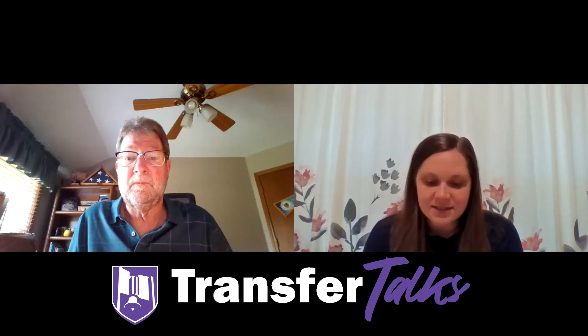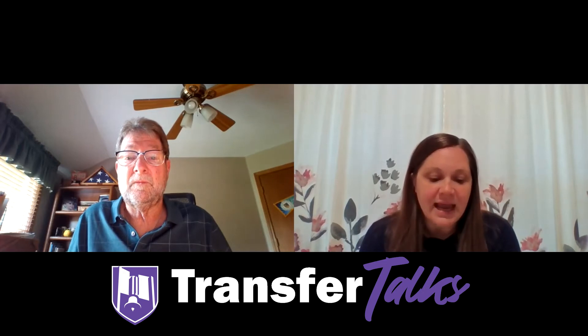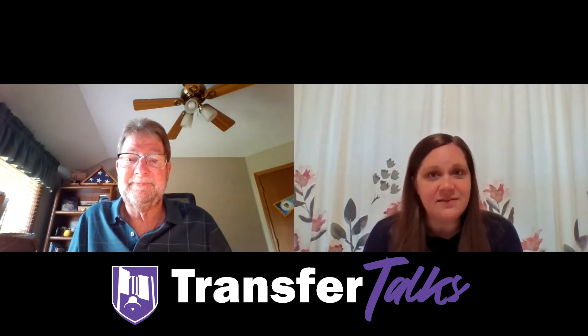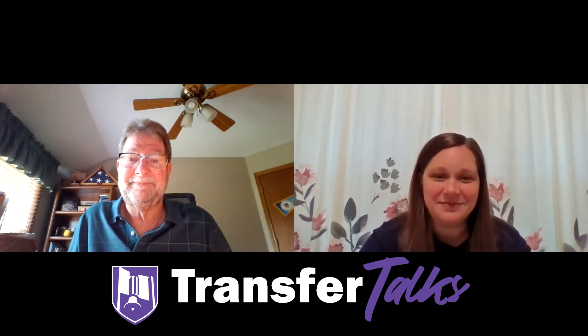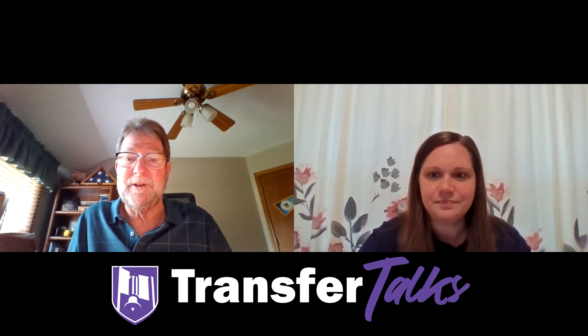Hello and welcome to Transfer Talks. This is a video series created to highlight our university partners and to help students who want to connect with their institution. My name is Lauren Pierbold. I'm a transfer specialist at Joliet Junior College. Today we're meeting with Stephen Gauci at Chamberlain University. Stephen, thank you for being with us today. Thank you, Lauren. I appreciate the opportunity to come and talk to your students.